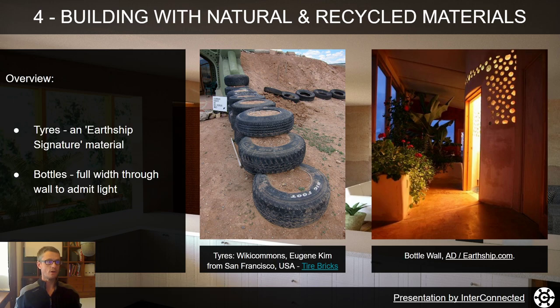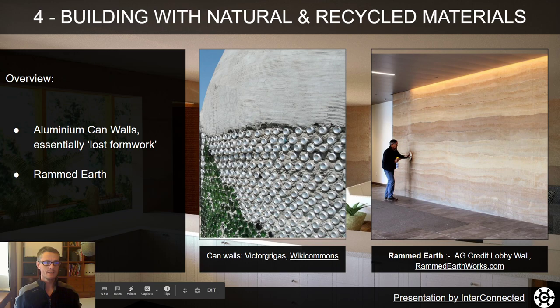A quick overview: tyres are kind of an earthship signature material — it's typically what people think of when you mention an earthship. Bottle walls are another common feature, quite pleasing to look at and they let light through from room to room. Aluminium can walls are essentially lost formwork, giving you a cement matrix with holes where the cans are, so you use less material — less cement, less sand.